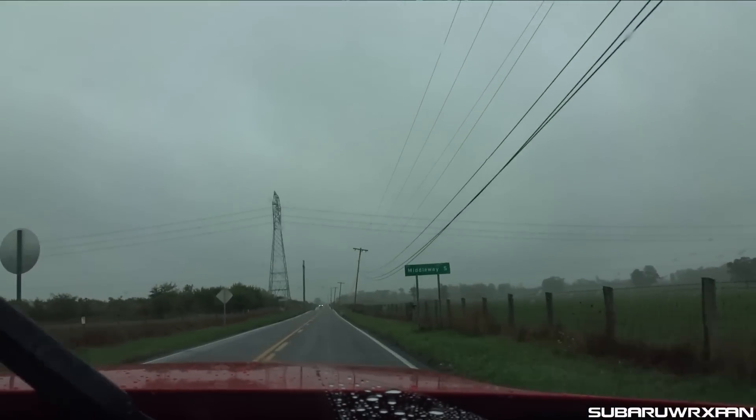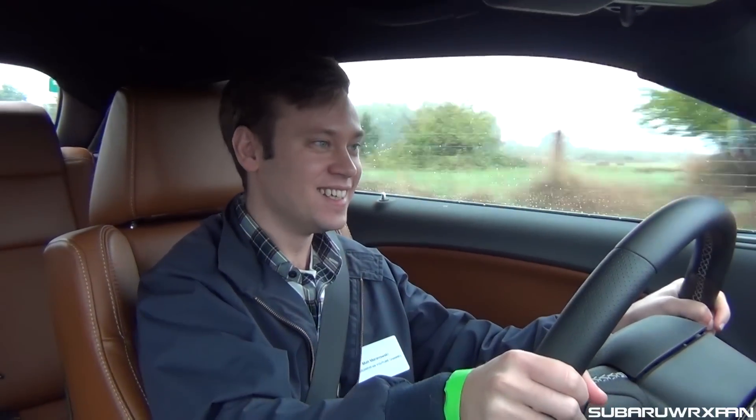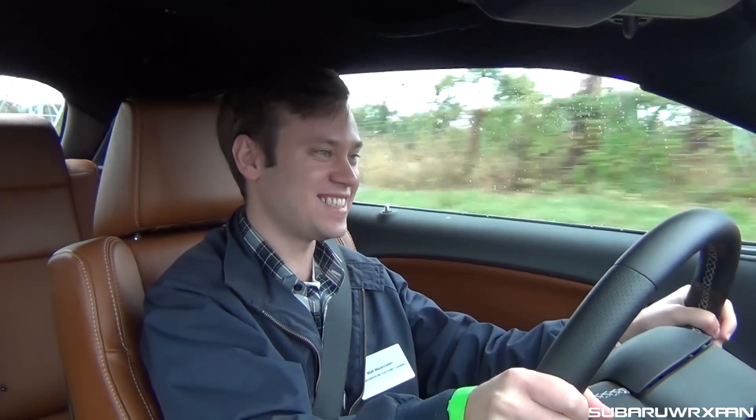The road is extremely slick here, but I'm just gonna roll into third — get that great supercharger whine and that awesome V8 burble as well. Overall, it's just such a great feeling.